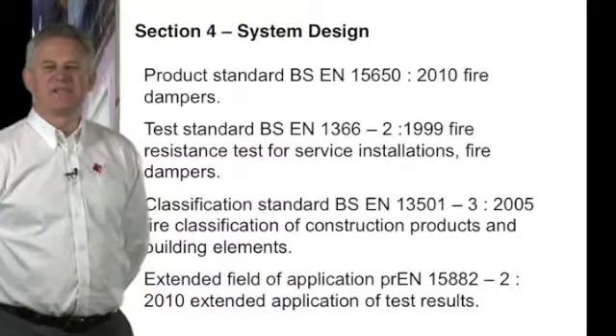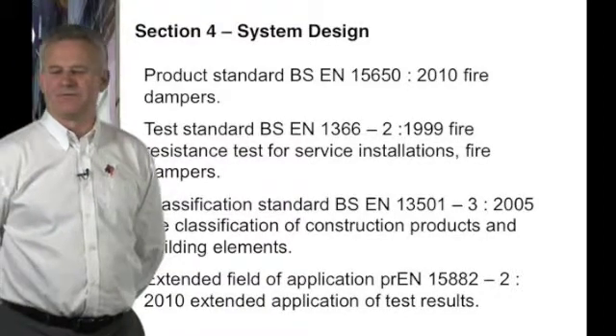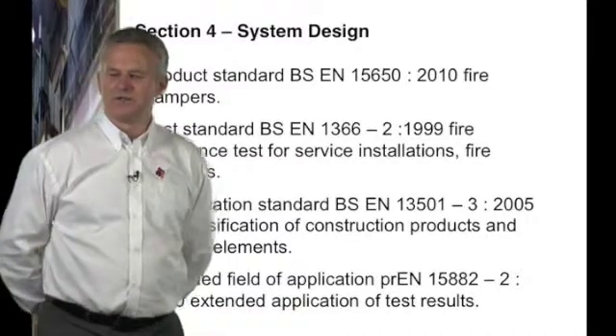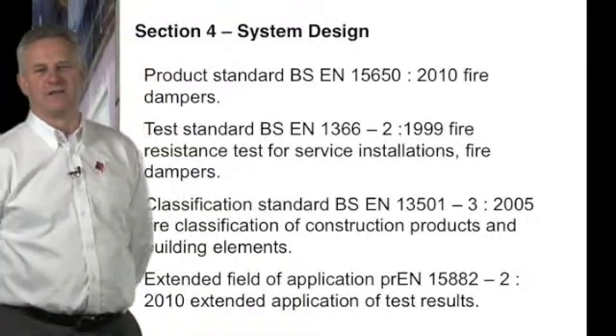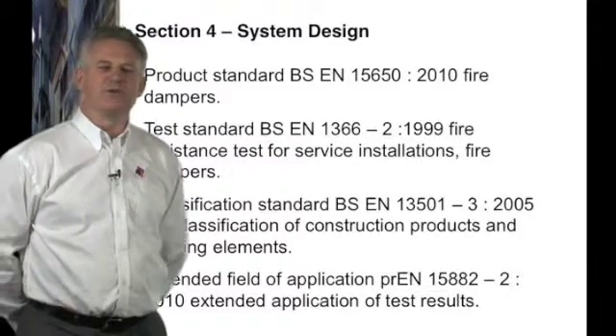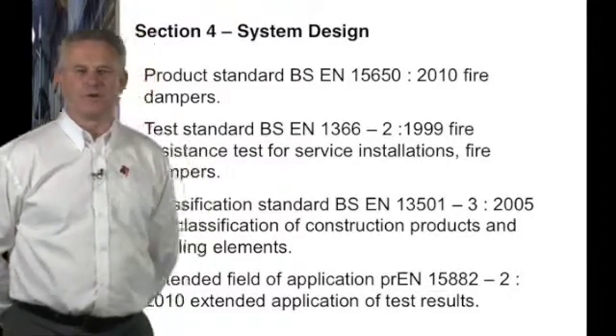The product standard BS EN 15650 for fire dampers requires CE marking. CE marking for fire and smoke dampers was adopted into UK law in July 2013.